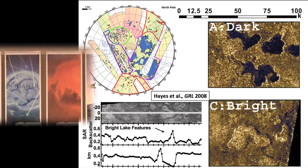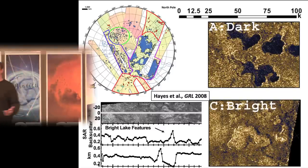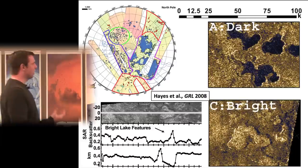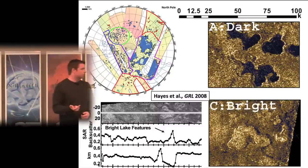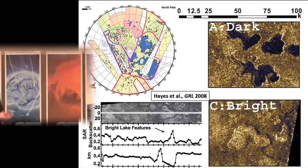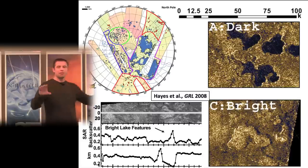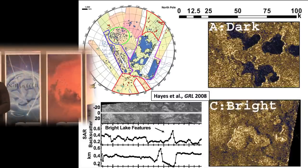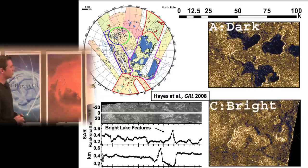We have no idea how these holes in the ground formed. They don't have size distributions consistent with impacts or volcanic calderas. One idea is that they're dissolution pits — karstic — eating away at the ground, but that requires the surface material to be soluble in liquid methane, ethane, and higher-order hydrocarbons, which means you cannot have water ice. You'd need perhaps a hundred-meter draping of photolysis products built up over geologic time. Periglacial processes requiring freeze-thaw of water won't work on Titan either, so forming these holes remains an open research question.